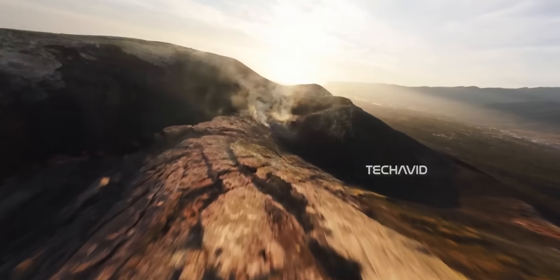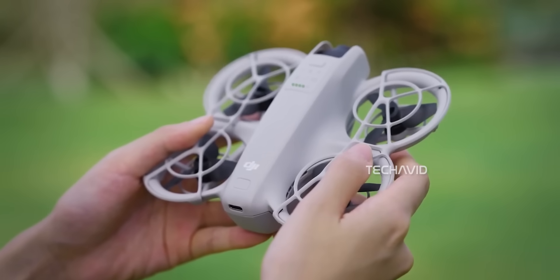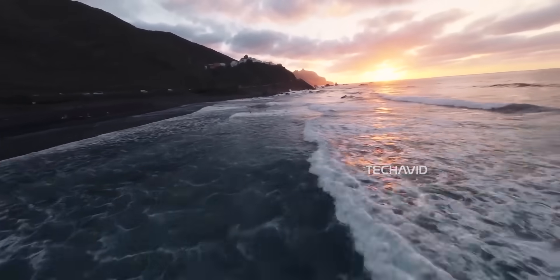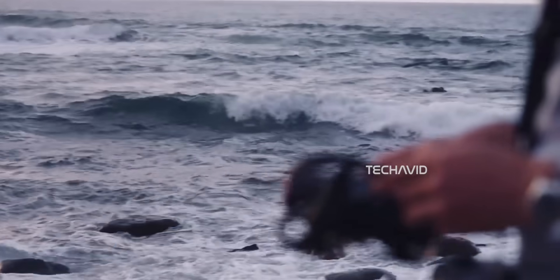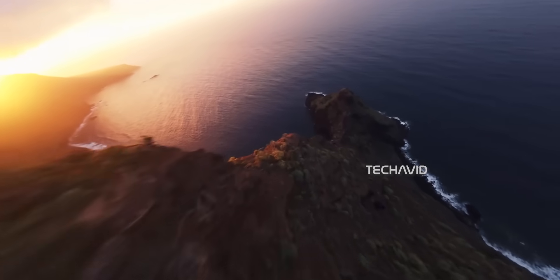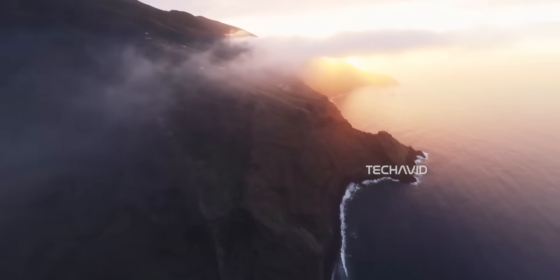Now, stabilization — that's where DJI's clearly been listening to feedback. The first Neo had a simple one-axis gimbal, which meant your footage could wobble around a bit. But the Neo 2 steps it up with a 2-axis mechanical gimbal handling both tilt and roll, and layers RockSteady EIS on top of that. So even when you're cruising through wind or making quick pans, the video stays buttery smooth.